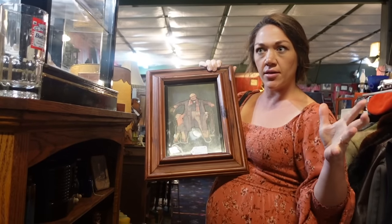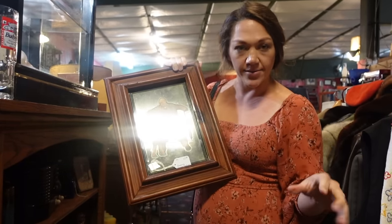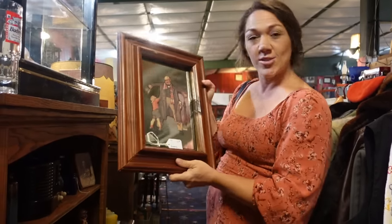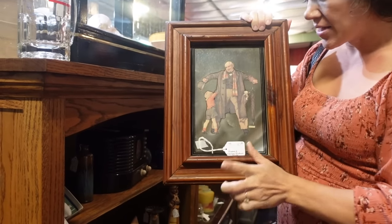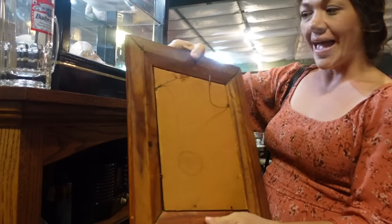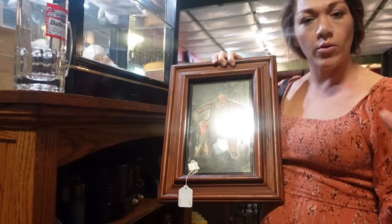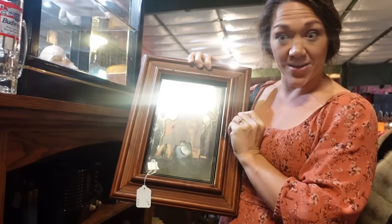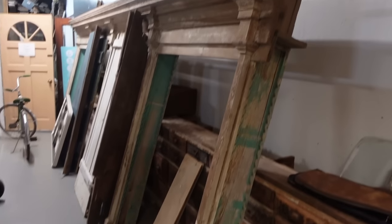I found this frame. I've got Vivi on the camera right now — she is my thrifting and antiquing buddy. I found this frame and the artwork isn't exactly the best, but it's ten dollars and it's heavy and solid. I can just take the backing out and put a canvas or a family photo in here. It'll be perfect, so I'm gonna grab this.